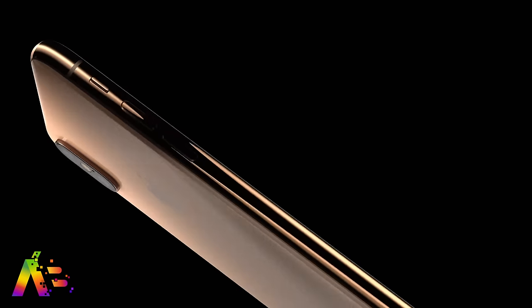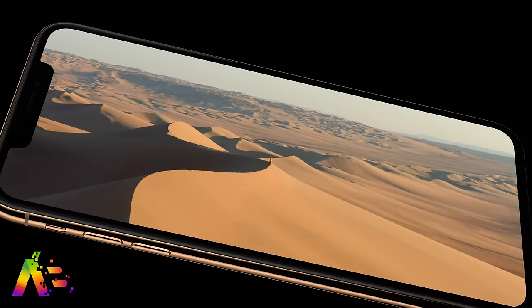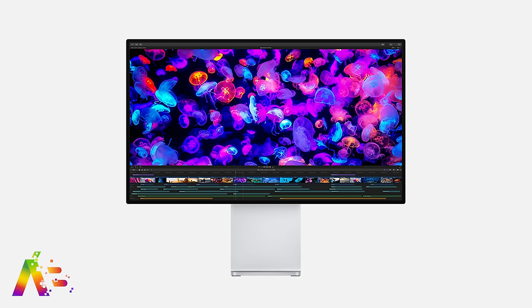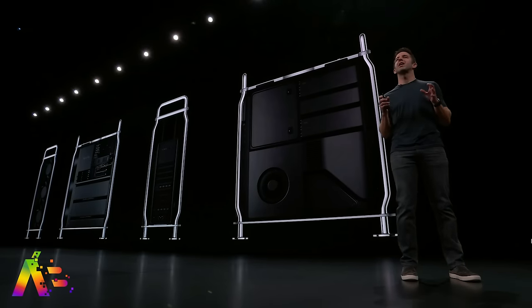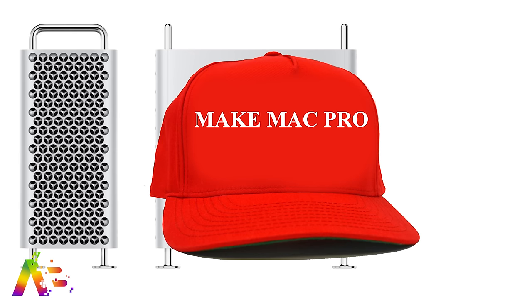Life comes at you fast, because in the year 2019 you can either spend $1,000 on an iPhone or $1,000 on a stand for your display without a display. Apple honestly surpassed what I thought they could do with the Mac Pro and Display XDR. It was so damn impressive and I love it even if I'm not buying one anytime soon. Congrats Apple — you absolutely delivered on making the Mac Pro great again.